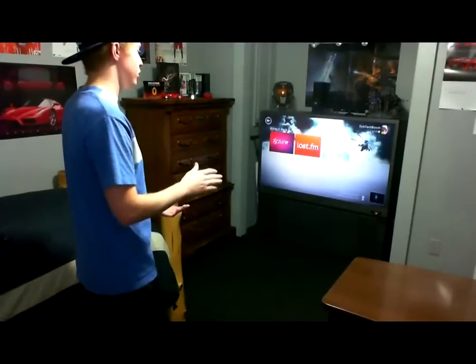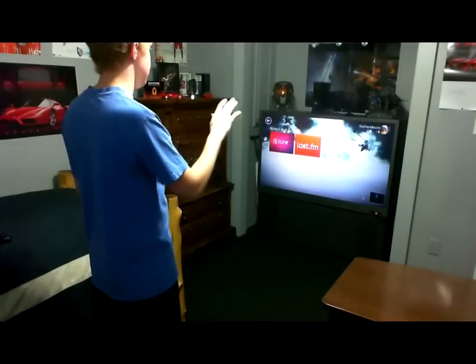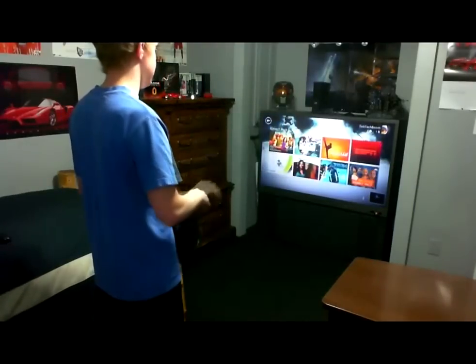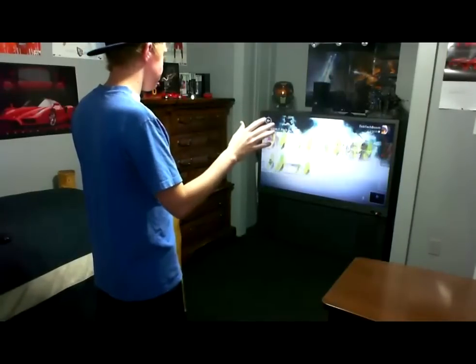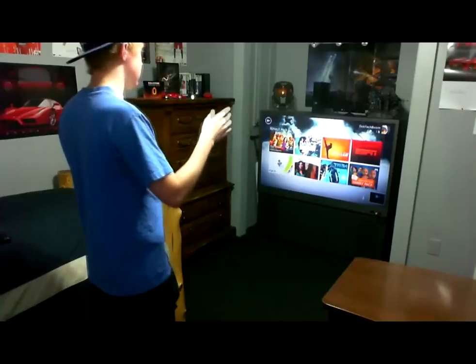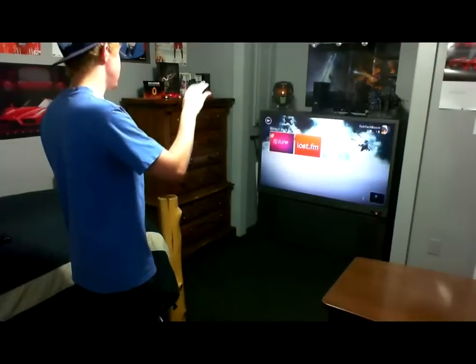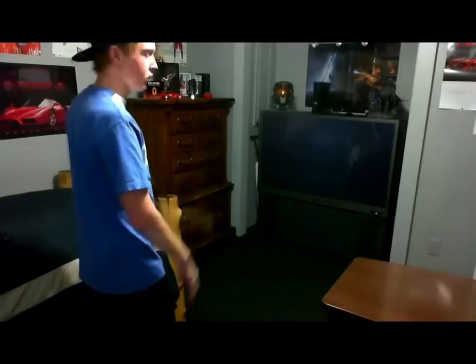Also, if you walk off the screen — right there — I had my hat on so it didn't recognize me. That's basically it. I'll show you another feature. Last.fm is basically the same — you just move your hand around to control and stuff.